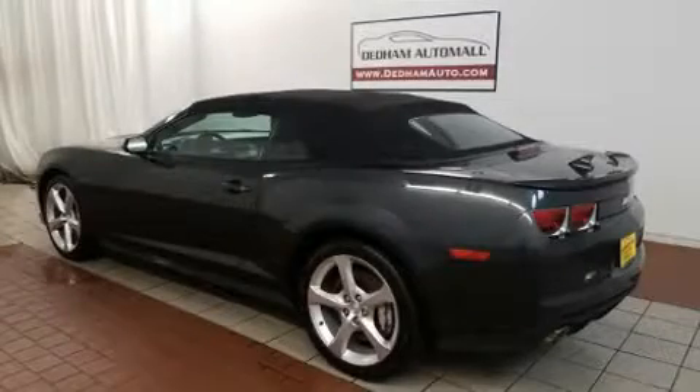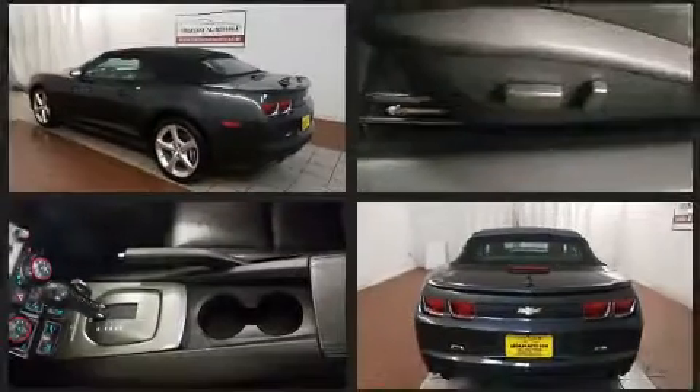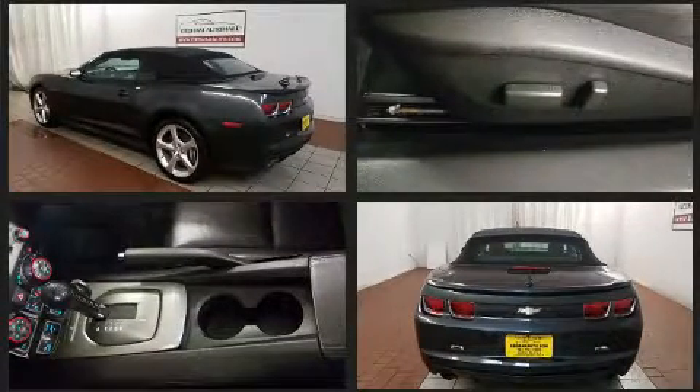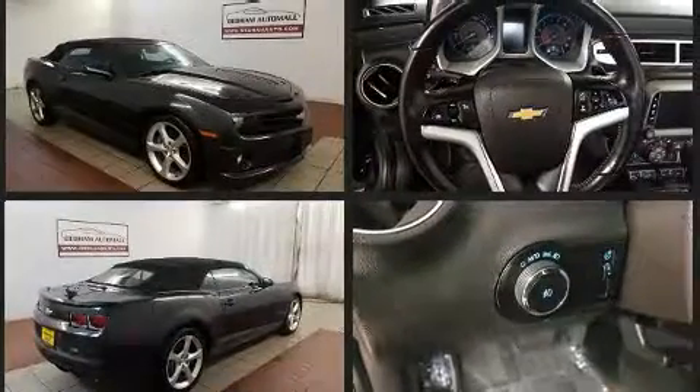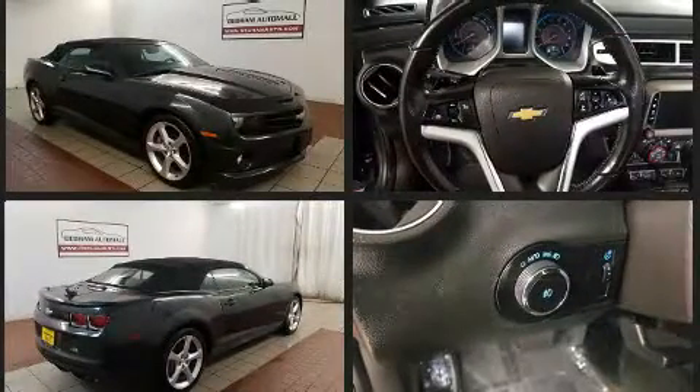Come test drive this 2013 Chevrolet Camaro. Chevrolet made sure to keep road handling and sportiness at the top of its priority list. Smooth gear shifts are achieved thanks to the powerful eight-cylinder engine, providing a spirited yet composed ride and drive.